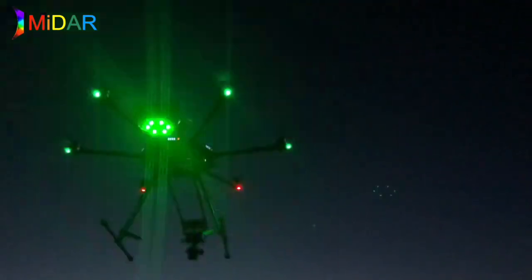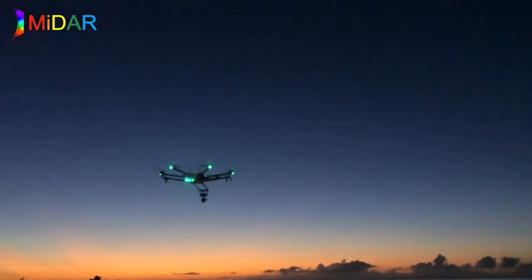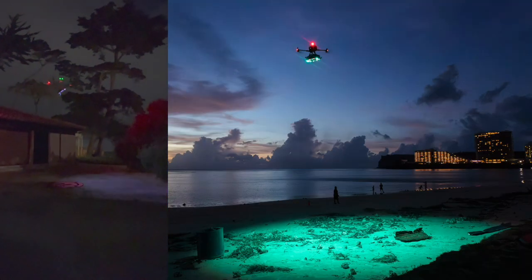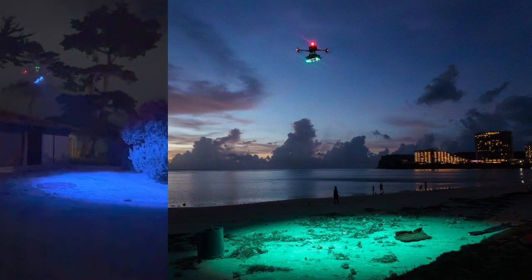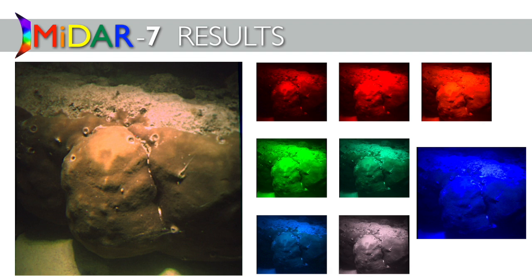MIDAR works by putting light sources on aircraft that fly around the land and the water, bringing a controlled source of light with us. With MIDAR, we're able to illuminate an object from a distance in colors that may not normally be available in daylight. The result is that when we look at a coral in red, green, and blue, it looks rather common. But in ultraviolet, there's actually a coral disease that's only visible in that wavelength of light — so it's starting to reveal what the ocean looks like to animals that live there.